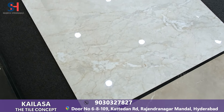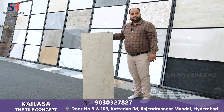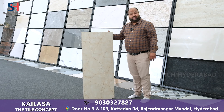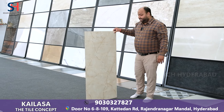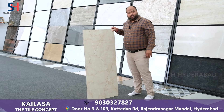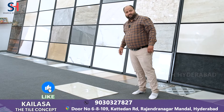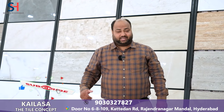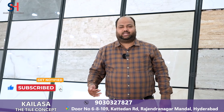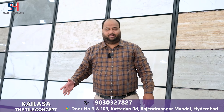You can tell the tile and its quality — let us demonstrate. This is a high quality tile. If you are a builder, house owner, or architect, Kailasa The Tile Concert is the one-stop destination: the best tile, best quality, best price guarantee.